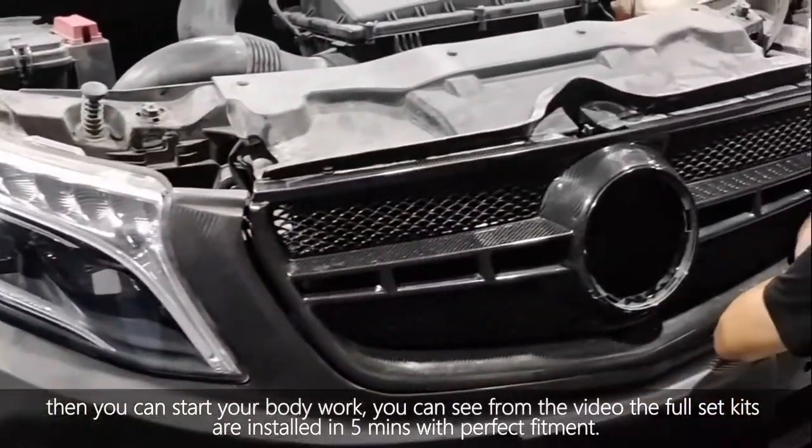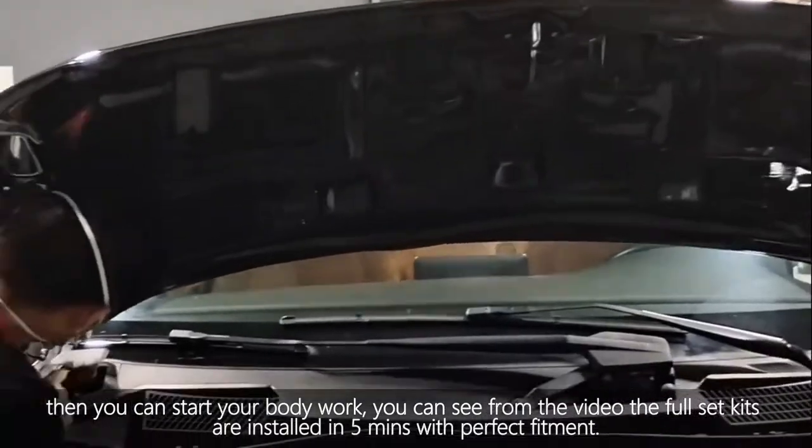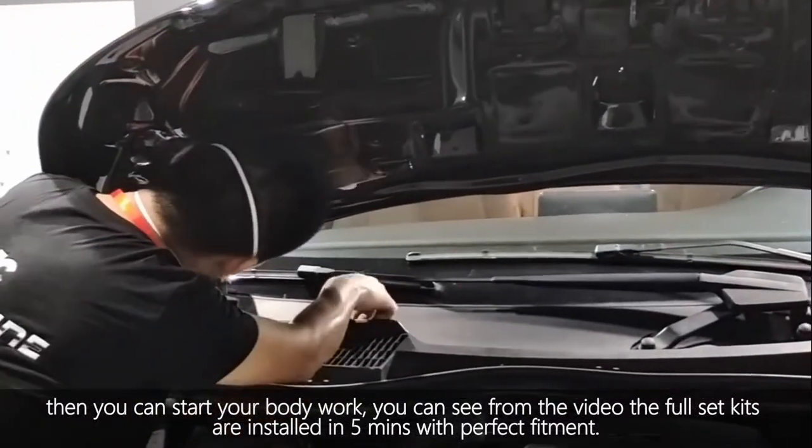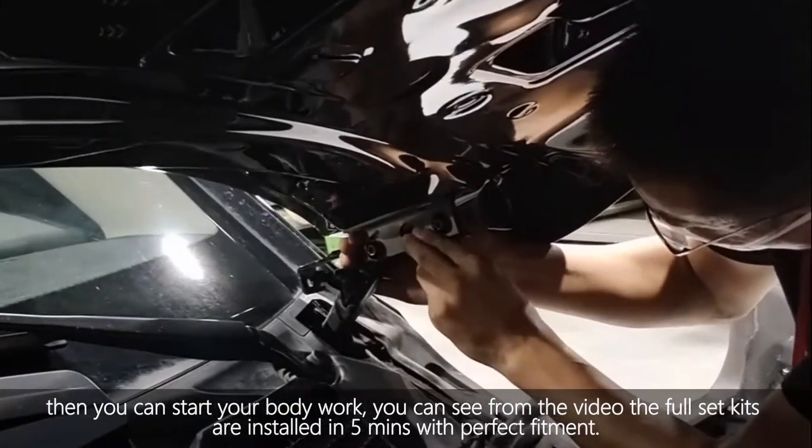In the front of the video, you can see that all the body kits for the Mercedes Vito only need about 10 minutes to install, from hood to bumpers, with a perfect fitment.